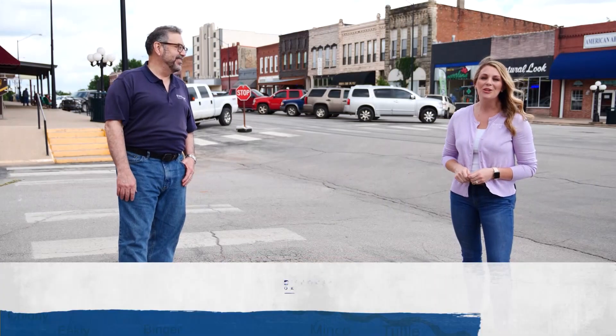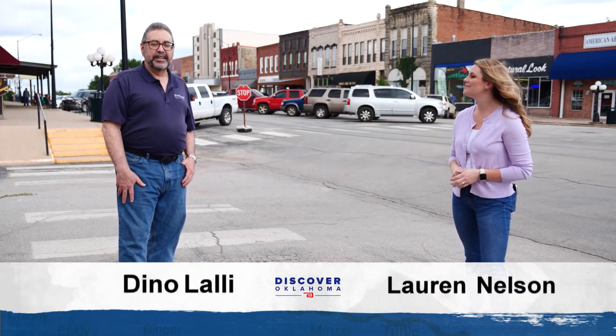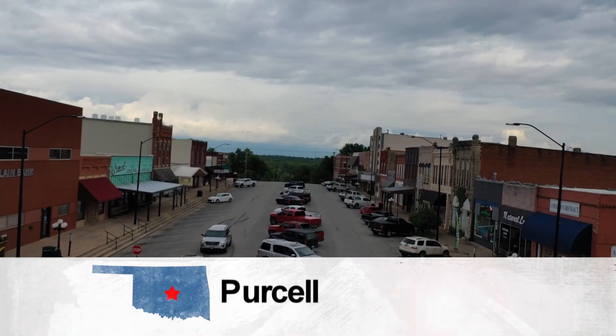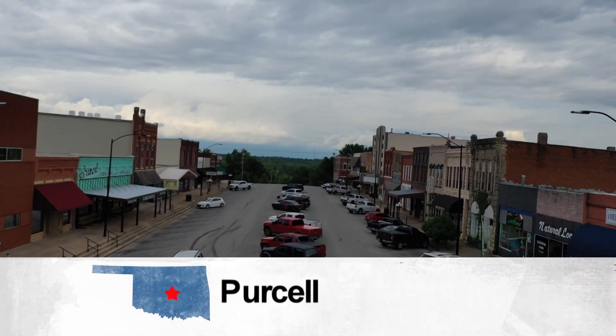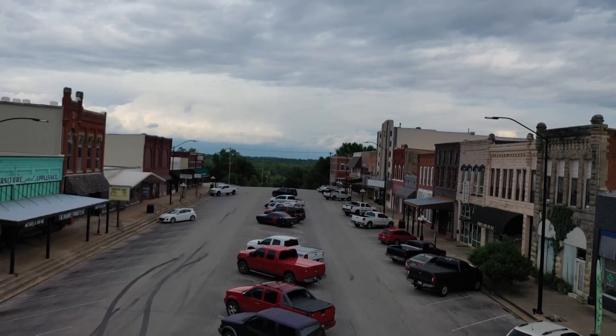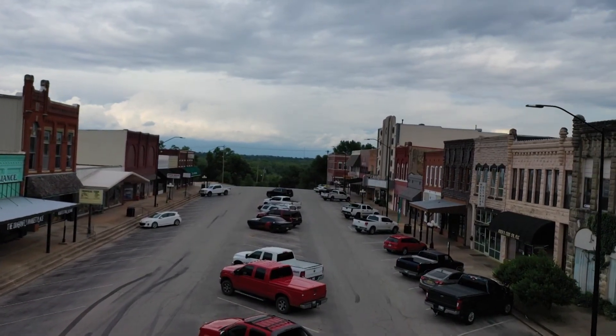Hi and welcome to Discover Oklahoma. I'm Lauren Nelson. And I'm Dean Olale. Today we're coming to you from downtown Purcell. This McLean County town is known as the heart of Oklahoma, and it's also home to some great antique shops. Main Street in Purcell is a great place to grab lunch and spend the afternoon shopping among local merchants. We'll show you a few of the hot spots throughout the show.